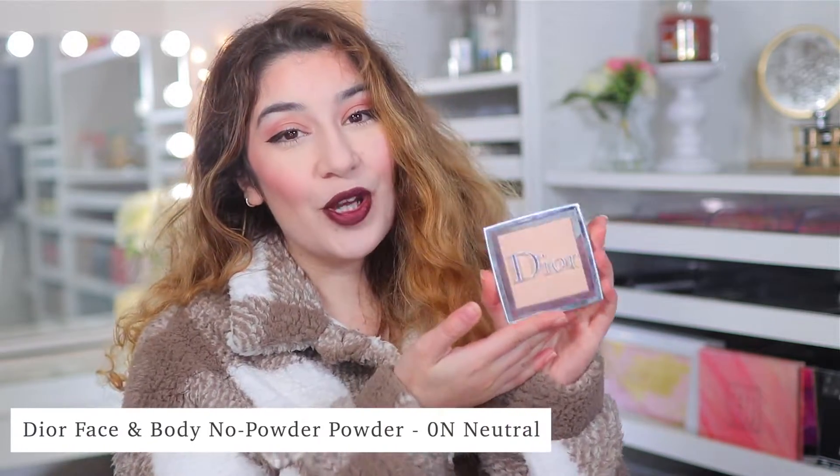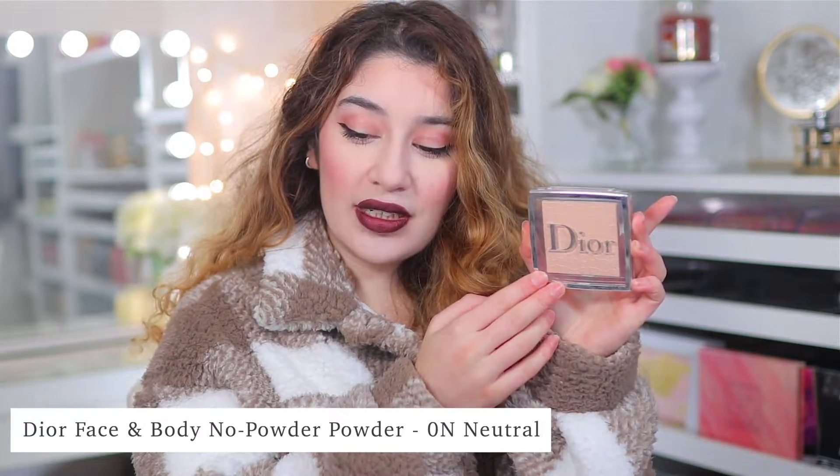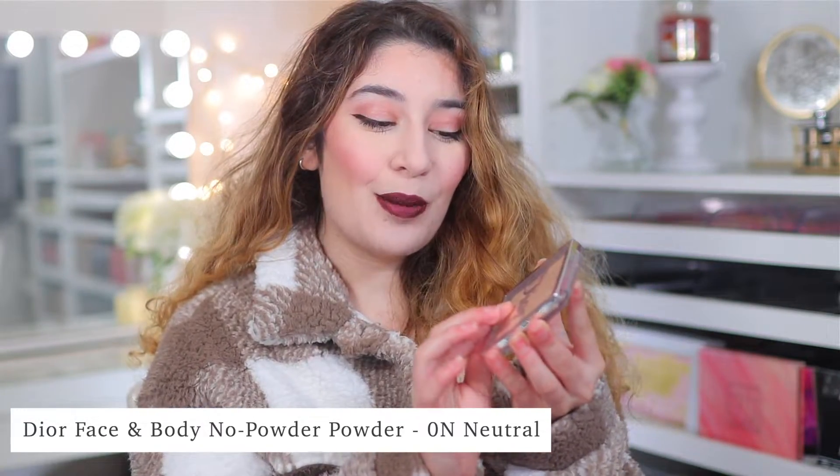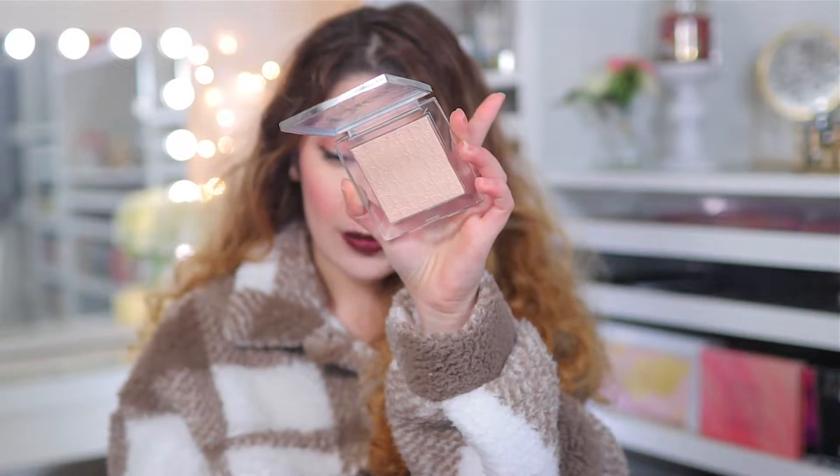The first thing I have been absolutely in love with for the month of November is the Dior No Powder Powder, in the shade Zero and Neutral. This is a beautiful, beautiful face powder. It's one of the best face powders I have ever tried on my skin. It honestly is worth every single penny.